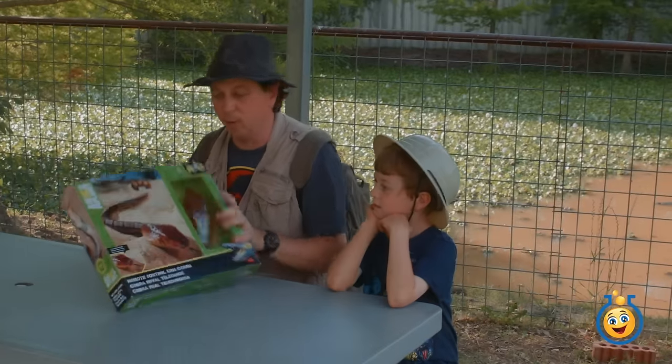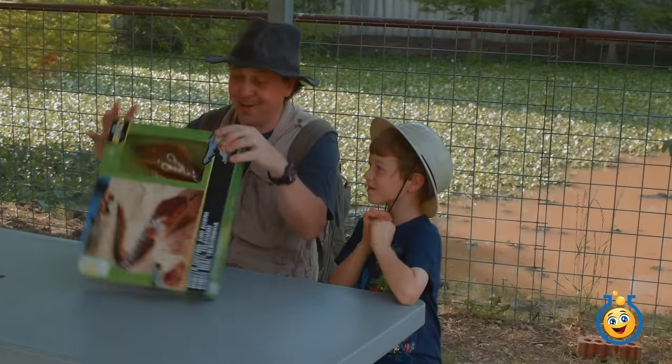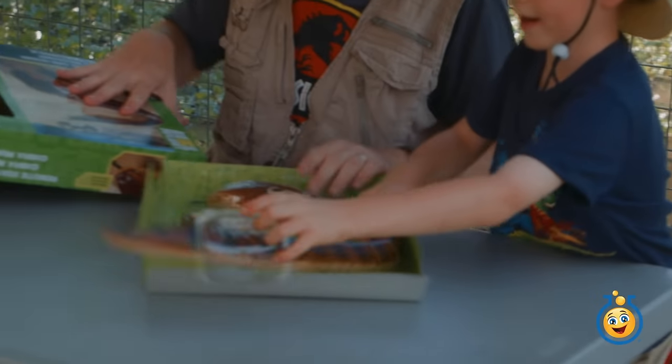So this is our remote control King Cobra from Animal Planet. This is gonna be cool - I wonder how it moves around.